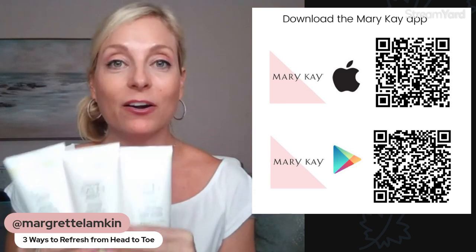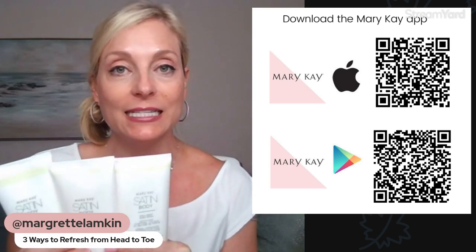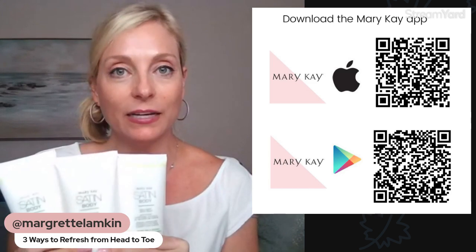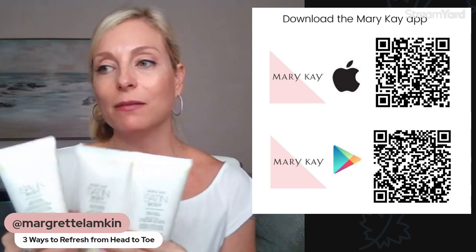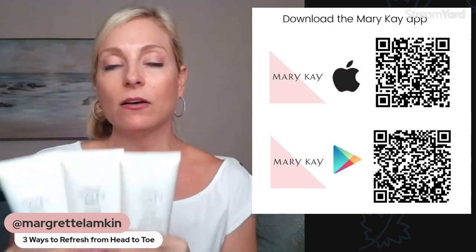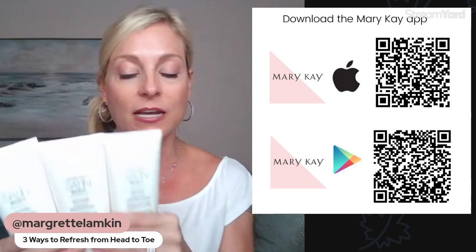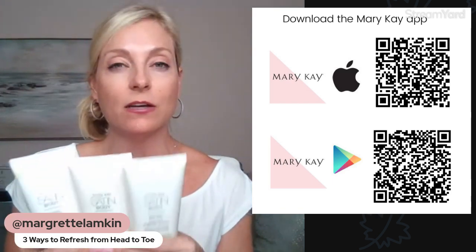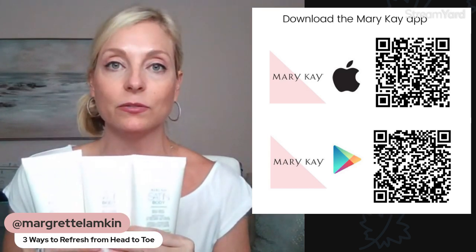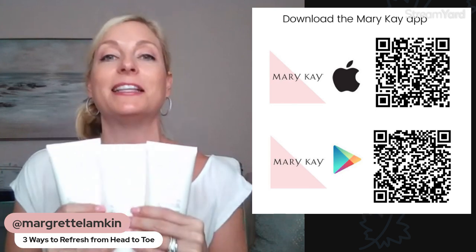Shea butter has multiple benefits — of course hydrating the skin, but it also reduces swelling. So if you ever get razor irritation or you've just been out in the elements, it can soothe the skin and reduce swelling too. This line comes in an amazing scent called White Tea and Citrus. It's very light and delicate — not overpowering, but it smells absolutely amazing. It's like you're at the spa. It addresses the senses too.